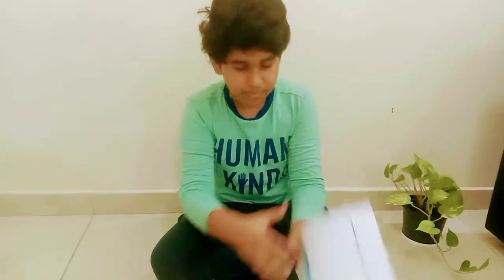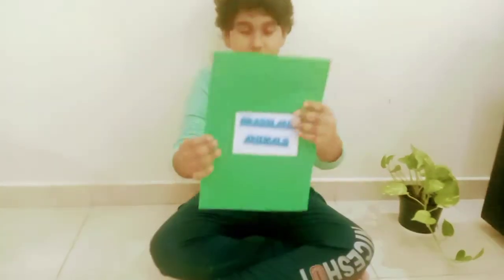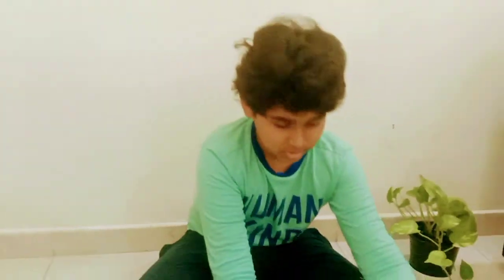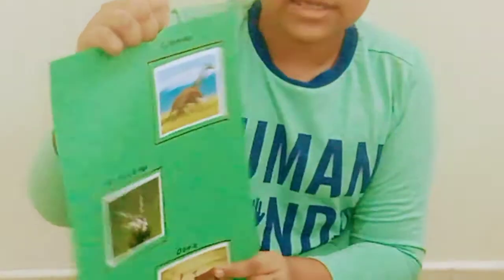First I took the printout of the Habitat Album. Then Grassland Animals: Giraffe, Antelope, and Deer.